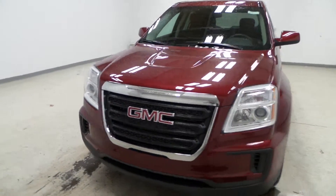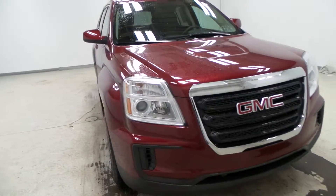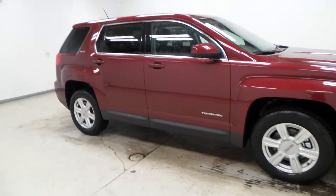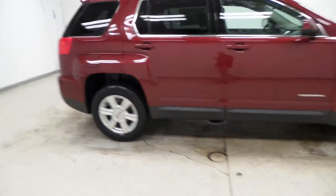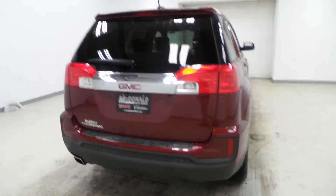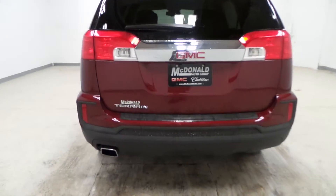We've got a 2016 GMC Terrain — that's a new front on there, looks pretty sporty. This is an SLE, so it's got a decent amount of options on here, including the redesigned rear.